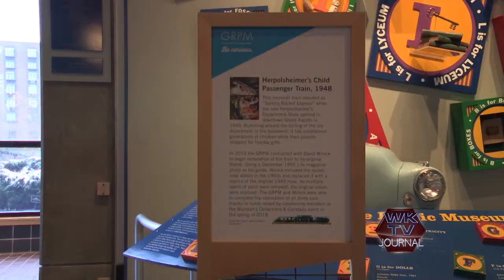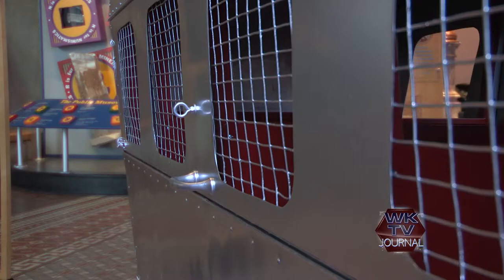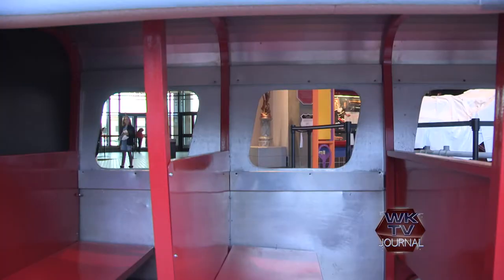We actually raised the funds to be able to restore it to its original design and be able to have it out for people to not only see and remember their childhood riding this train downtown Grand Rapids, but also for kids and adults alike to be able to get inside of the train and remember what the experience was.